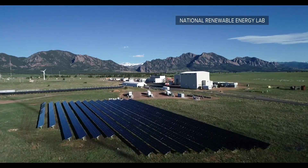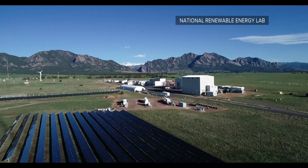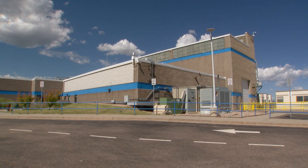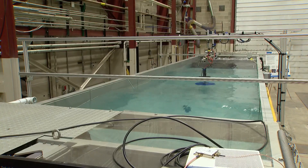Amidst the dry grasses of the National Renewable Energy Laboratory's Flatirons Campus in South Boulder sits a research facility you might not expect to find in Colorado. From the outside it really doesn't look like anything special, but inside you'll find the future of marine energy.